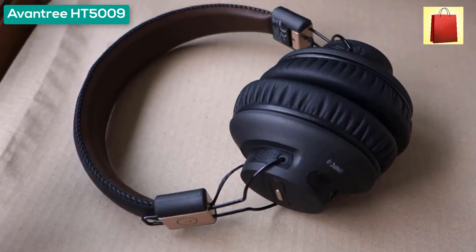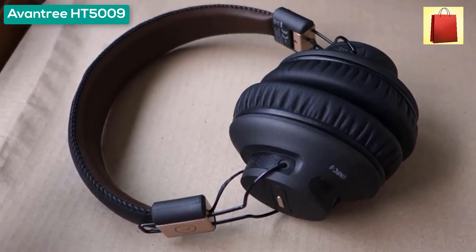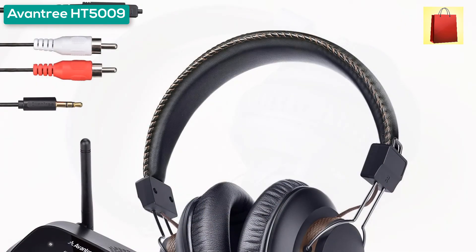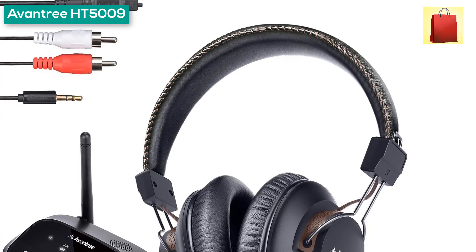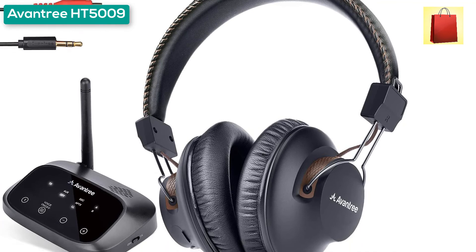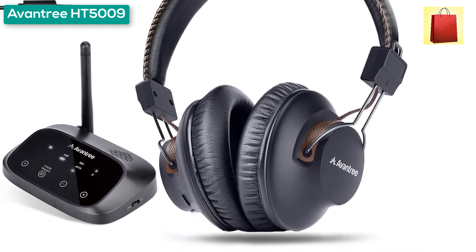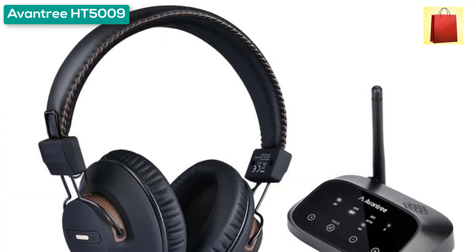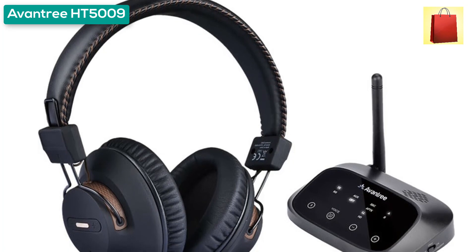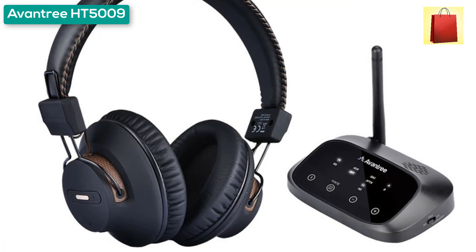Featuring a state-of-the-art Qualcomm chipset, the HT5009 reduces audio delay to undetectable levels for high-quality sound in perfect synchronization with your movie. With Fast Stream Bluetooth, the HT5009 provides just 40ms audio latency — significantly lower than the 200+ ms of typical Bluetooth solutions. Simply turn on the Bluetooth transmitter and headphones and they will connect automatically without needing to pair.